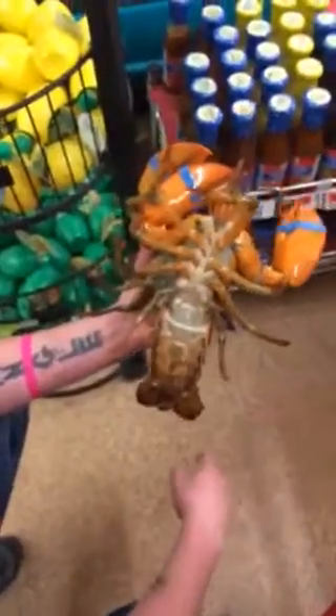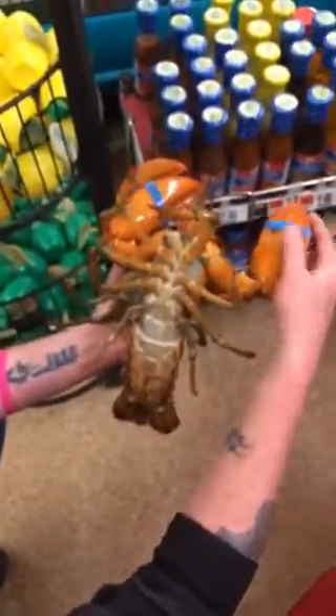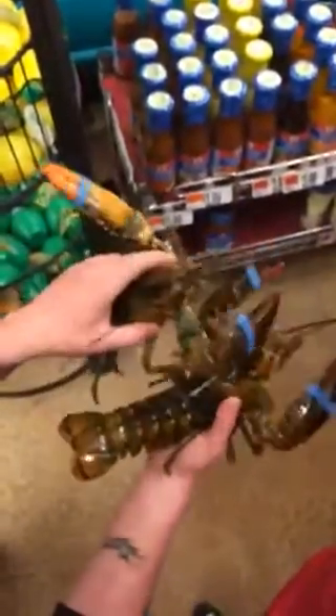If these bands weren't on, I would not be holding them. But because they're on, we're safe. Don't worry.